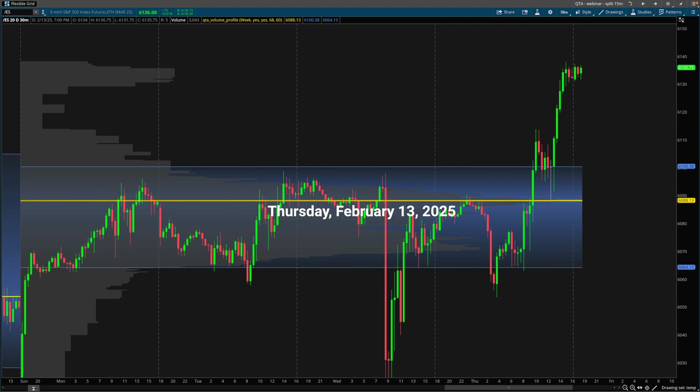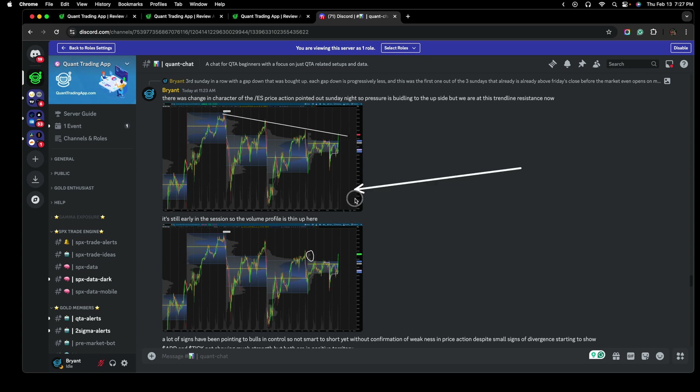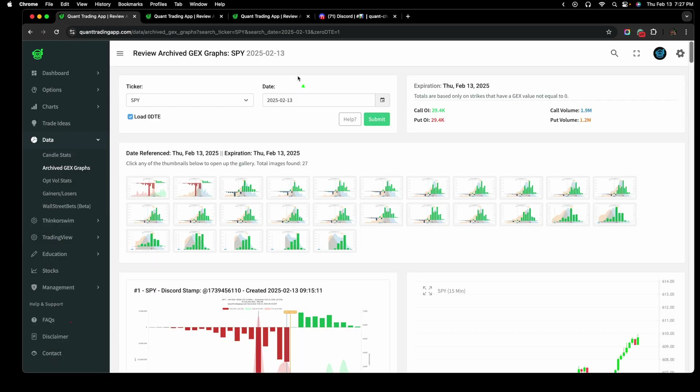What's going on guys, Brian here. Today is Thursday, February 13th, 2025, and we had an impeccable bounce on the ES right off of this week's point of control. There were clues of this momentum building in the volume profile for the ES this week, as well as some clues on gamma exposures.